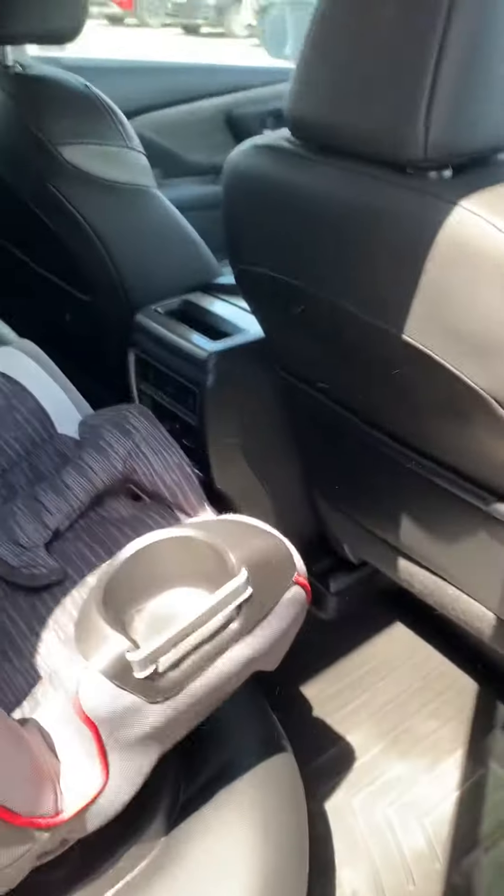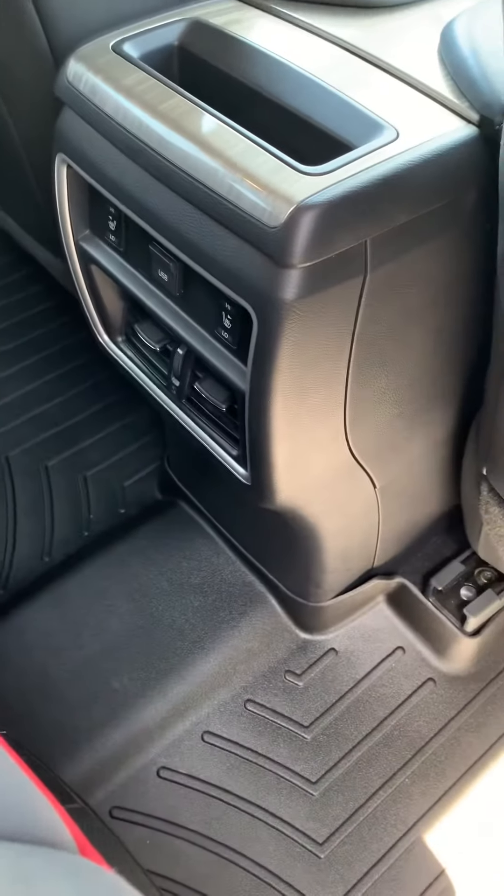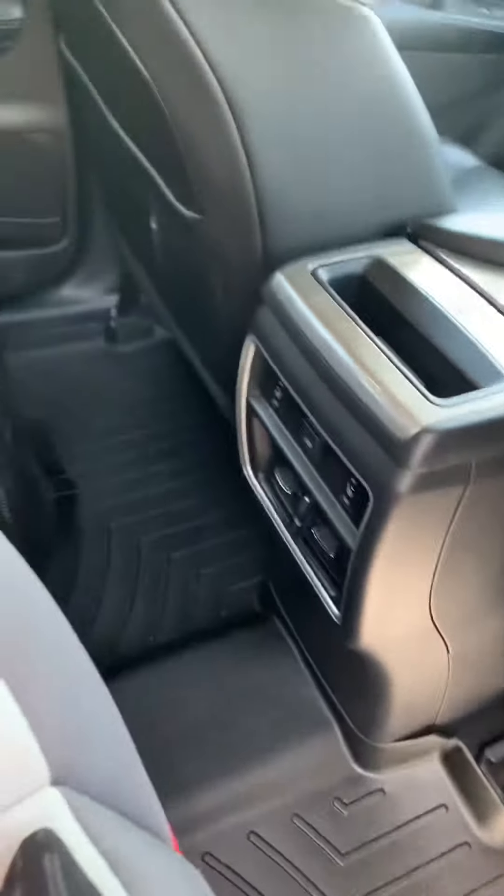Leather. Baby seats and still tons of room. Down here you've got some HVAC with some heated seats in the back row.